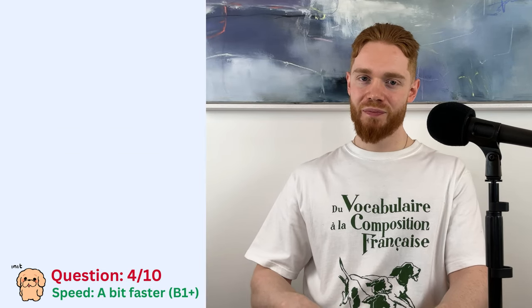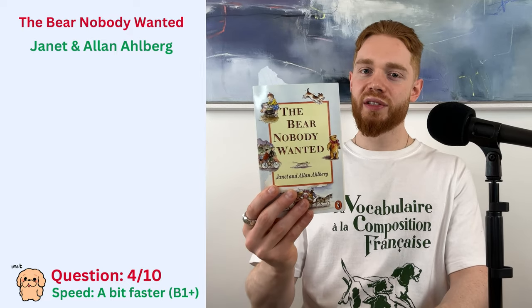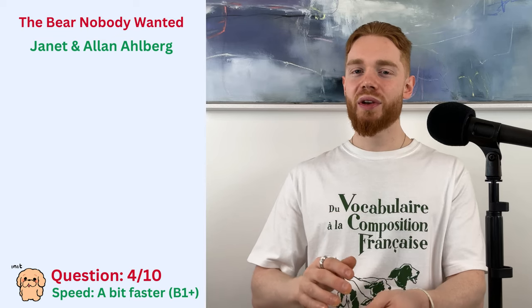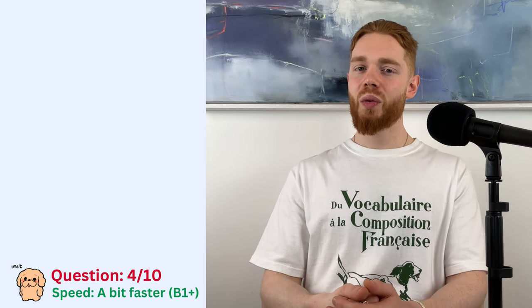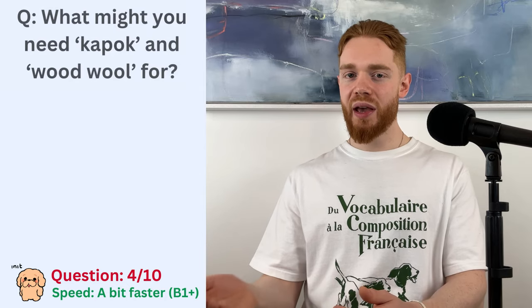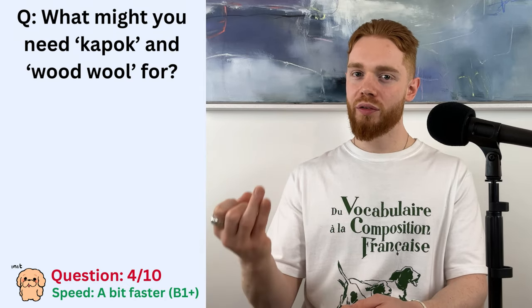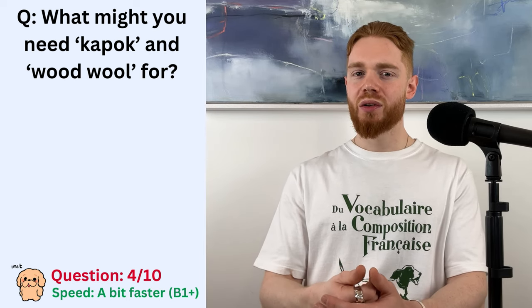Let's get a bit faster. Question four comes from The Bear Nobody Wanted from Janet and Alan Ahlberg. So we are sticking with the bear theme for now. The question is, when you are making a bear, what might you need kapok and wood wool for? So those are both materials, by the way, but what for?